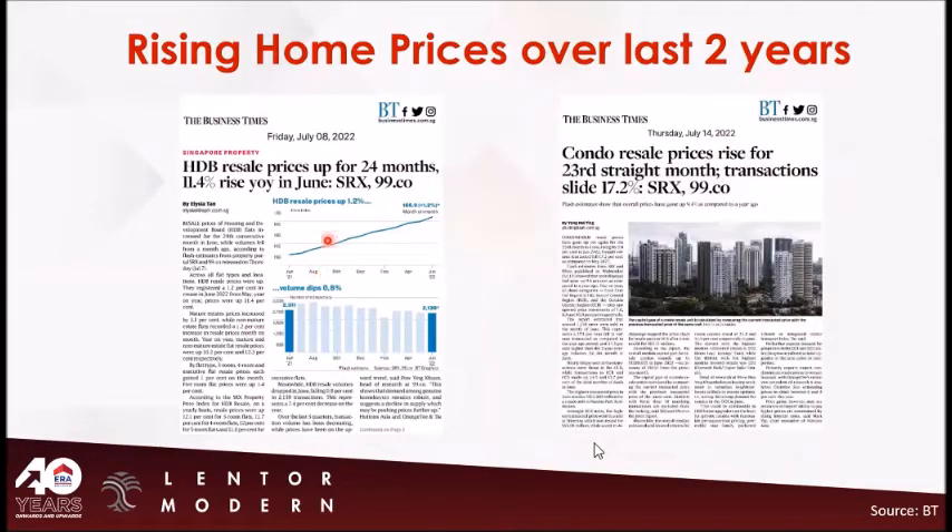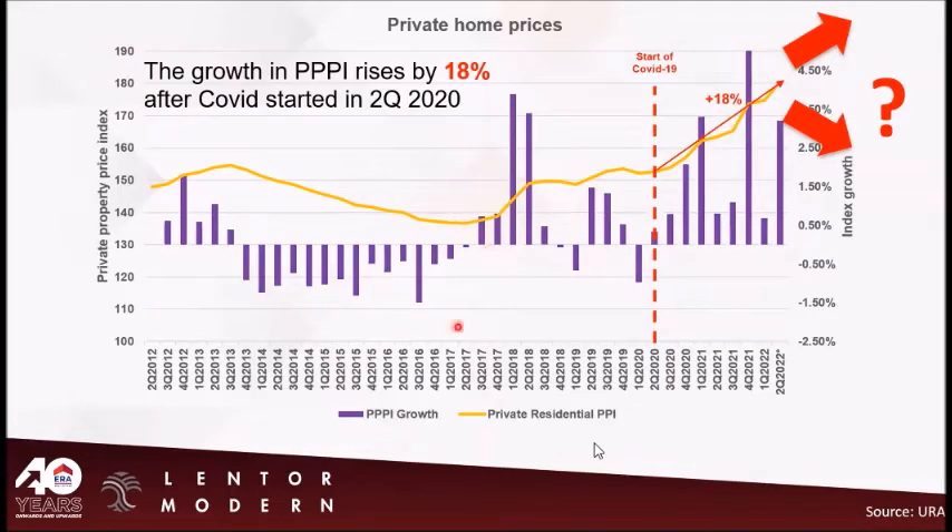HDB resale prices have been rising for 24 months, and condo resale prices are also rising. Not only new sale prices are rising — the whole property market is going up. The private property index has risen by 18% in the past two years. Your client may ask: should I just wait? Maybe the price will drop. Let's see whether the price will drop or continue going up.